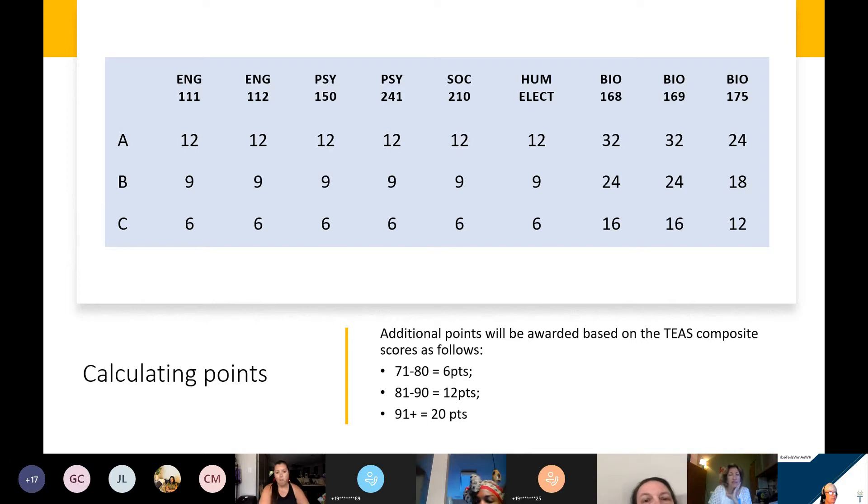A lot of our applicants with much lower points simply apply way too early. That was one reason Shelly and I wanted to develop this session — so that students can have a better idea of when it would be best for them to apply. We've had students in the past who applied for the nursing program who only had a handful of pre-nursing courses completed, and even though they might have three or four courses with straight A's, there's no way they have enough points to be competitive with the other applicants.